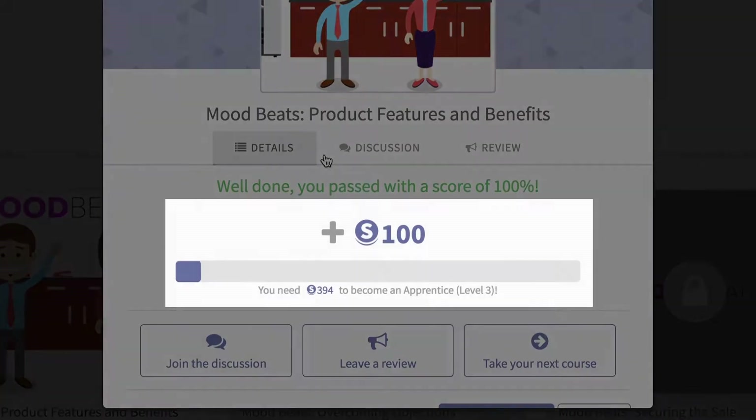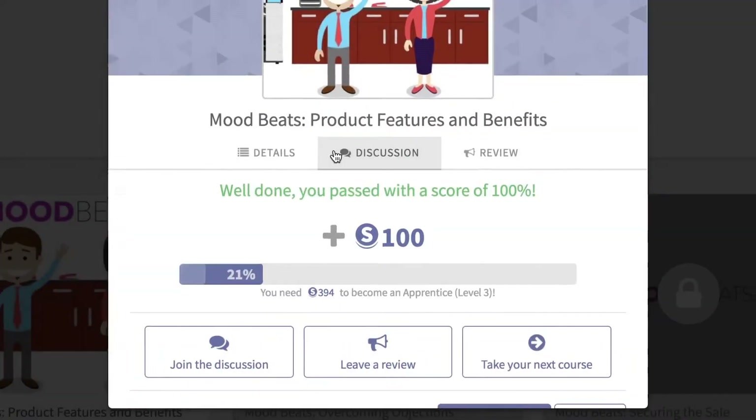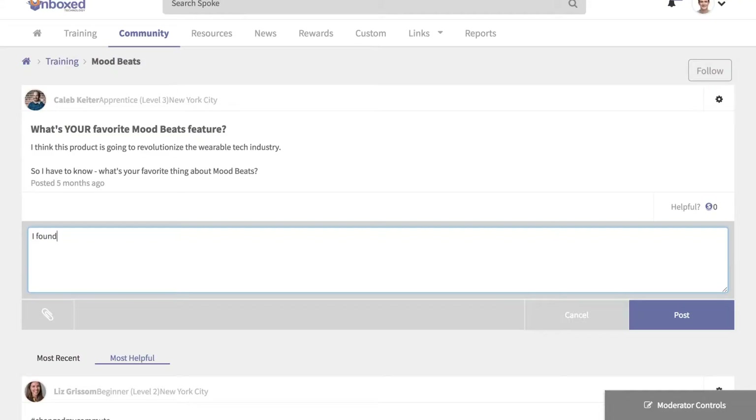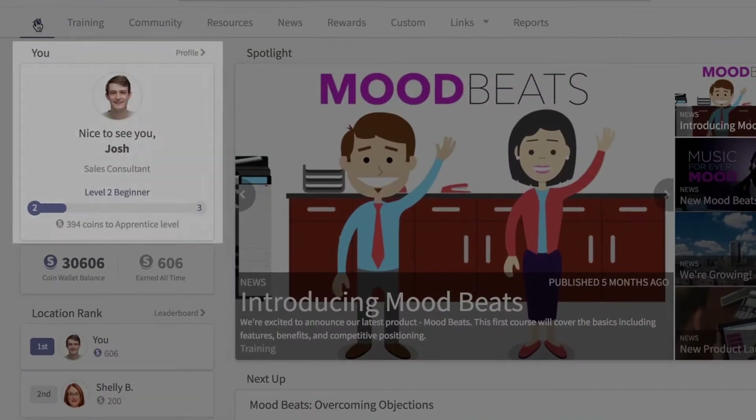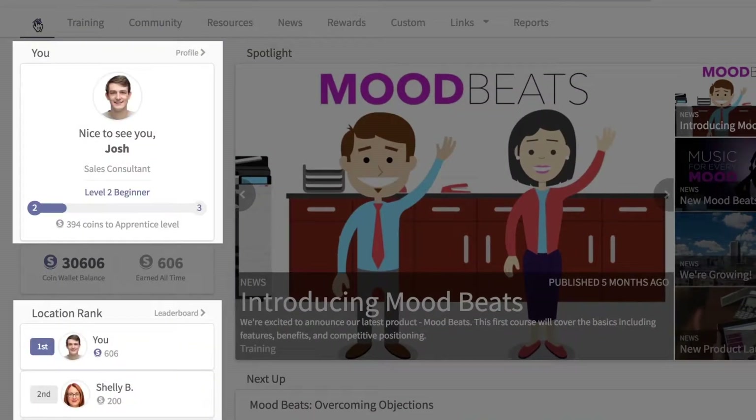In Spoke, learners earn Spoke coins when they complete training and share helpful content in the Spoke community. Coins help learners level up and climb the leaderboard, which generates buzz and creates a little friendly competition.